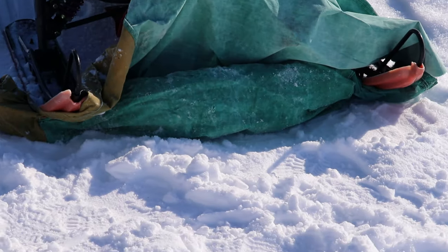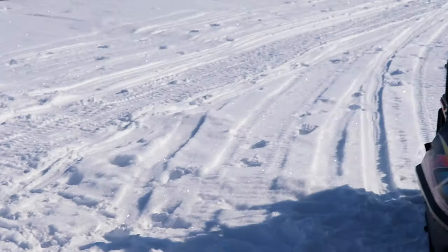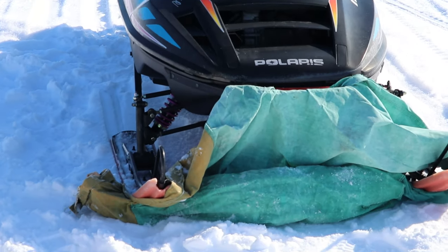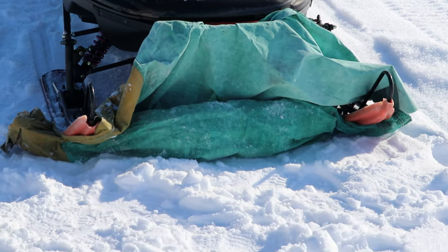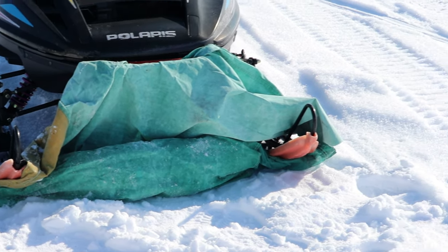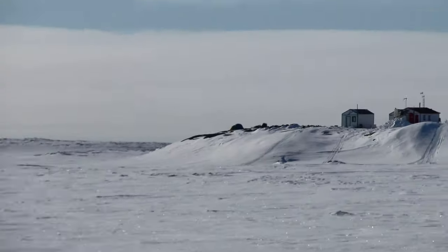We got a fox in there — it's the second time that we've trapped her. We put them under a snowmobile, under the skis, so that they can't move while they're recovering. When she's all good she'll run away. We're really close to camp — you can see camp right there.